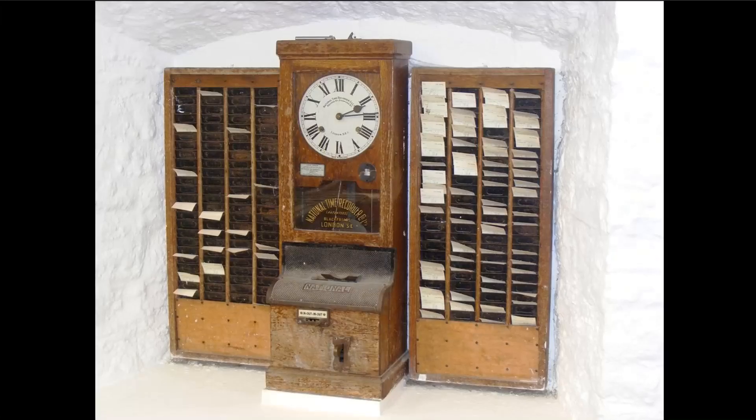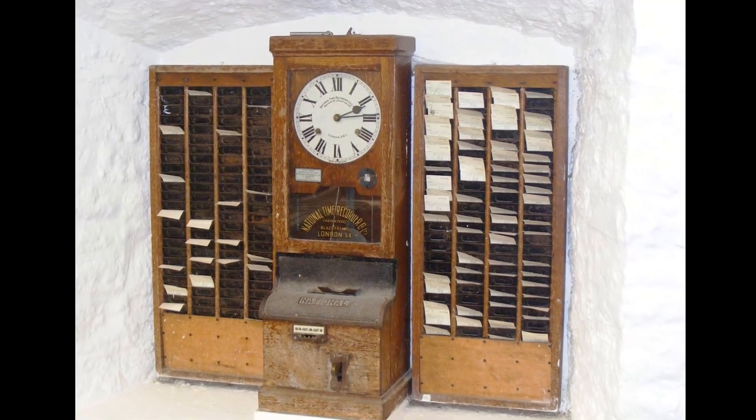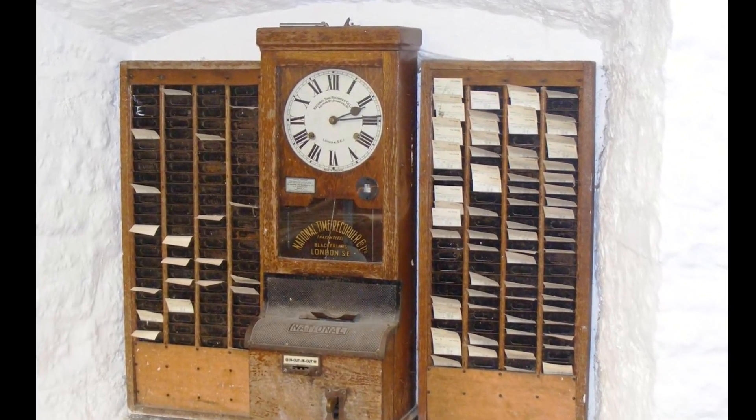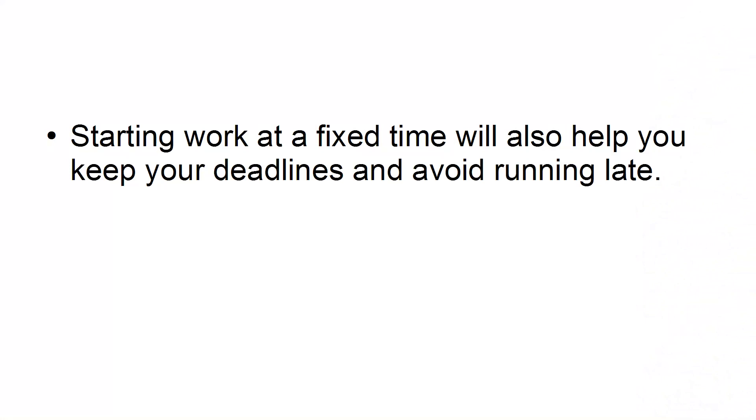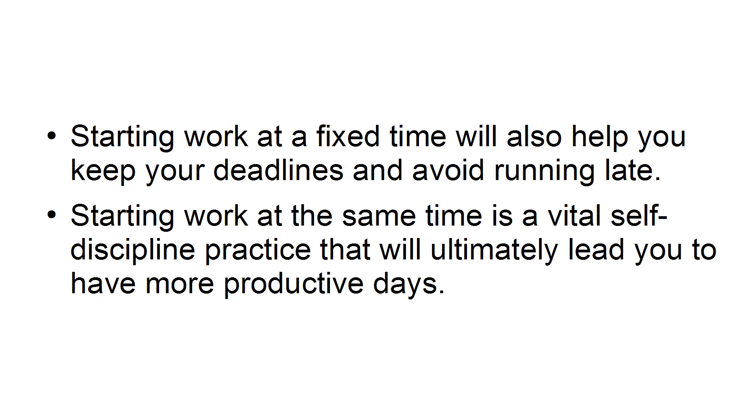Start work at the same time every day. When you start working at the same time every day, you will help your mindset shift itself into productivity mode. Starting work at a fixed time will also help you keep your deadlines and avoid running late. Starting work at the same time is a vital self-discipline practice that will ultimately lead you to have more productive days.